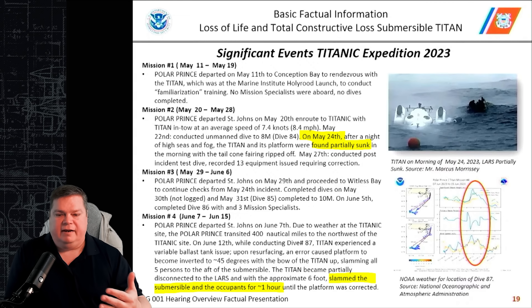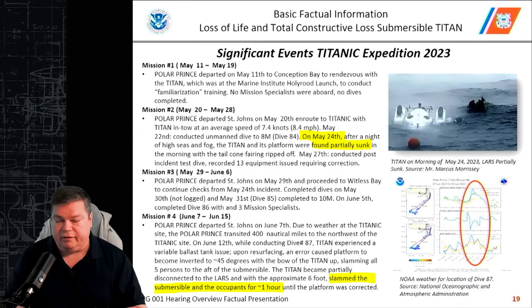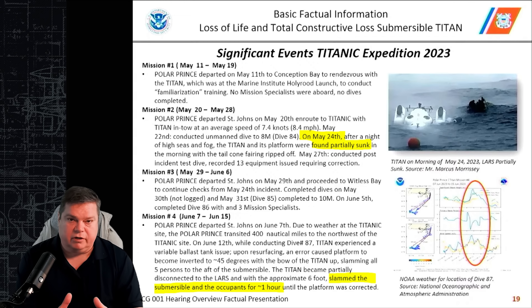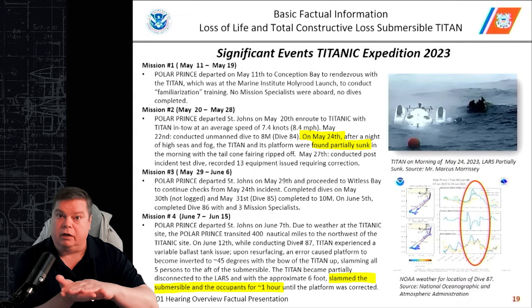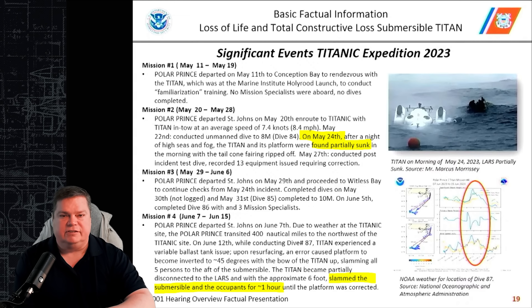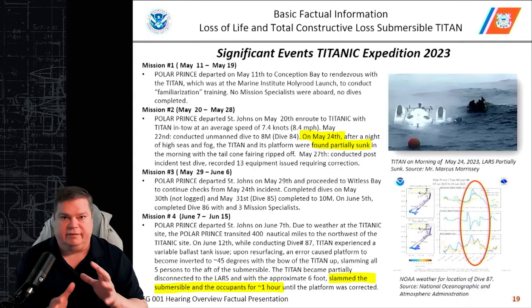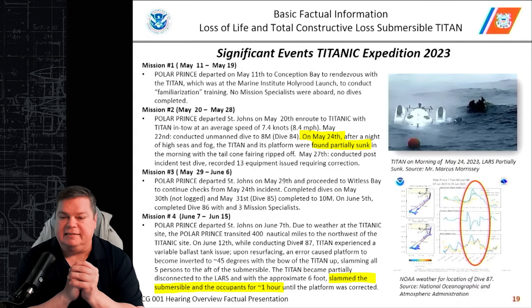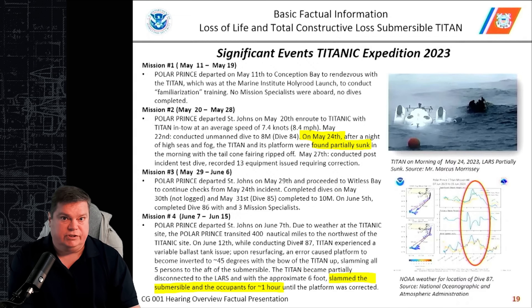Mission 3 starts the very next day with no time in port to repair anything. On May 29th they proceed out, complete dive 85 on May 31st to just 10 meters — submerging the launch and recovery skiff, unbolting the Titan, letting it swim around at about 33 to 35 feet, then coming back to the skiff to confirm launch and recovery operations work correctly. On June 5th, they complete dive 86 with three mission specialists on board, going down to the Titanic — despite all these incidents, equipment failures, and corrections, they now have paying people on board.